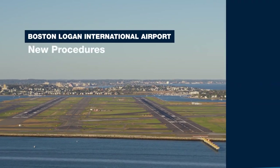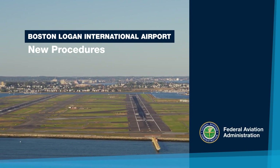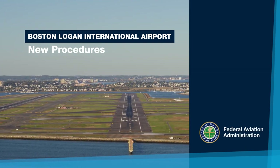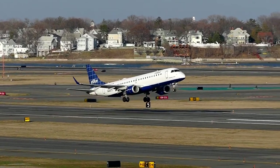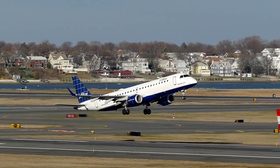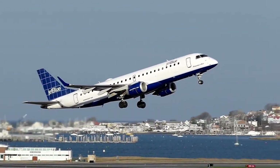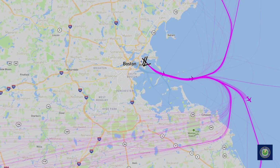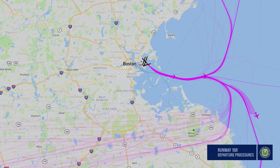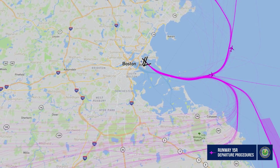This presentation provides information on two new procedures implemented by the Federal Aviation Administration at Boston Logan International Airport. The FAA and Massport signed a Memorandum of Understanding, or MOU, in 2016, establishing a framework to explore and evaluate possible changes to satellite-based air traffic procedures at Boston Logan to reduce the impact from aircraft overflight noise. This video highlights two of the satellite-based flight procedures implemented as a result of the MOU, published in December 2021, and currently in use.